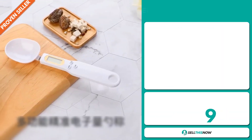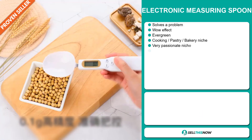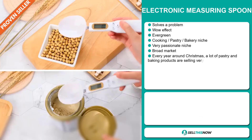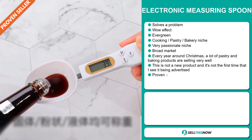Our next product is the Electronic Measuring Spoon. Now this is a problem solver. It definitely has that wow effect and it's an evergreen product, which means you can sell this all year round. It falls under the cooking, pastry, and bakery niche market.